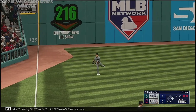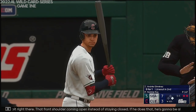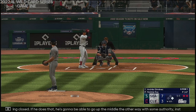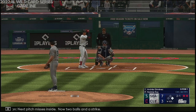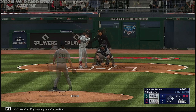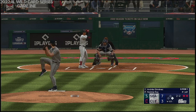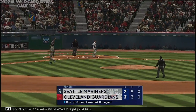He just pulled off of it a little bit right there — that front shoulder coming open instead of staying closed. If he does that, he's going to be able to go up the middle the other way with some authority instead of a fly out to left. Next pitch misses inside, now two balls and a strike. Kicks and fires, and a big swing and a miss. The velocity blasted it right past him.